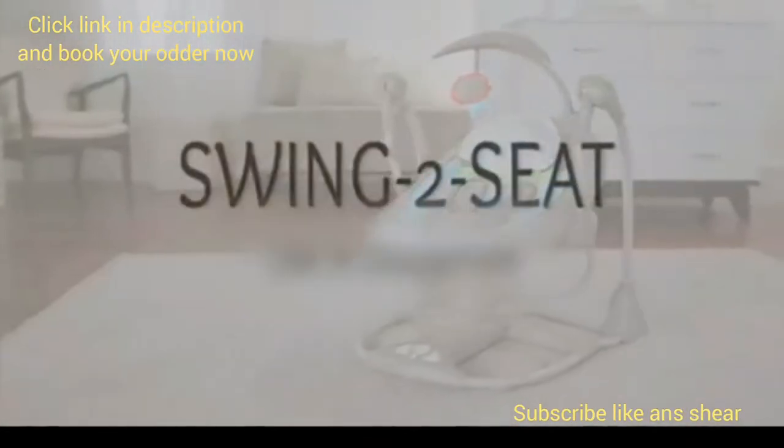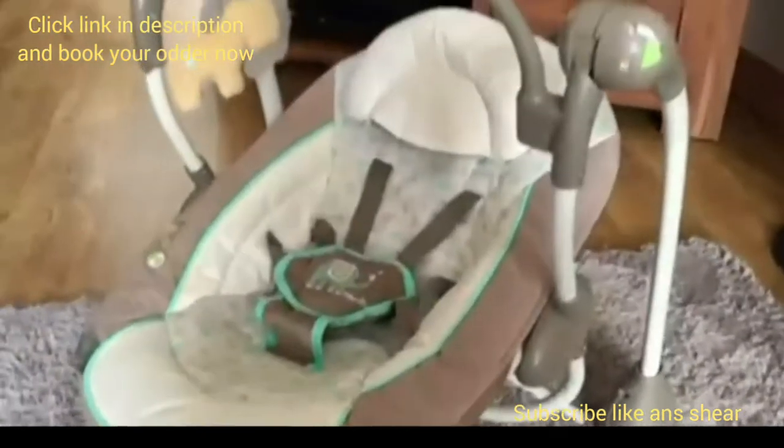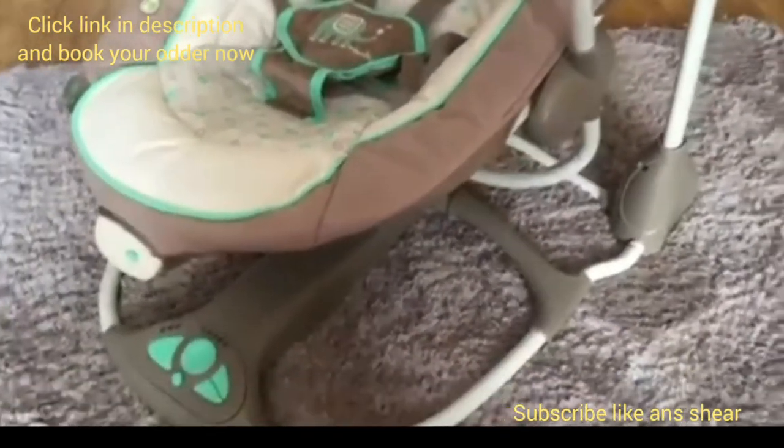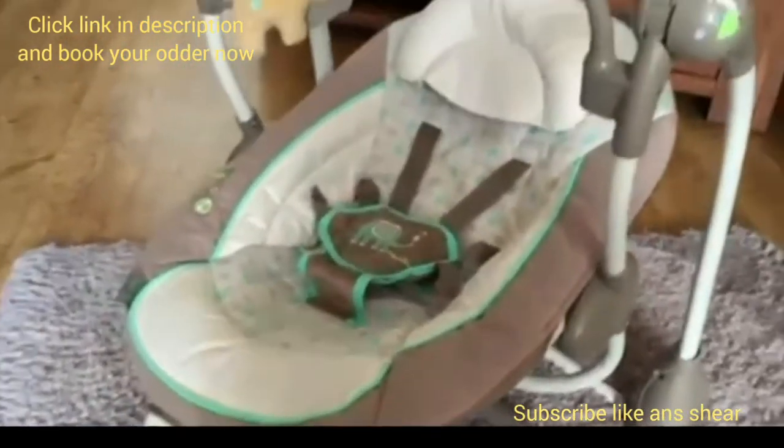Ingenuity Convert Me Ridgedale Swing to Seat. The Ingenuity Convert Me Ridgedale Swing to Seat effortlessly transitions from swing to vibrating bouncer with minimal frustration.